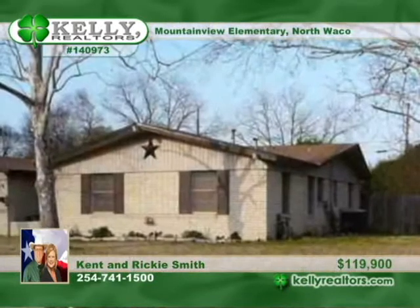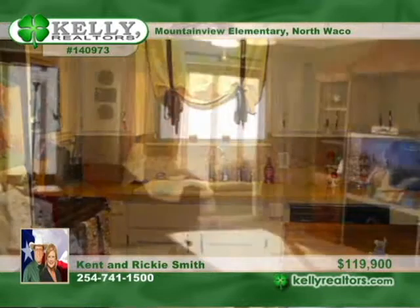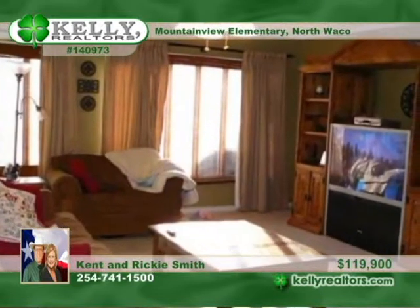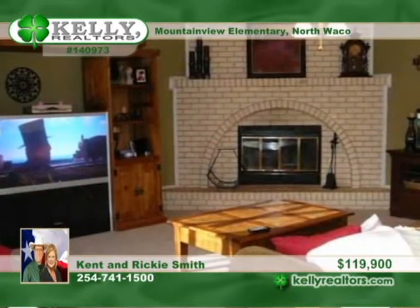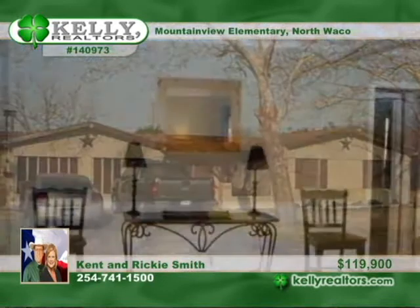Kent and Ricky say come and take a look at this three-bedroom, two-bath home in North Waco. It's move-in ready with lots of updates as well as two living areas. This home is so close to all conveniences — it's what you've been searching for at a price that's pleasing.